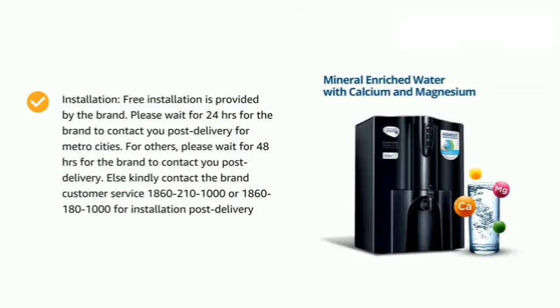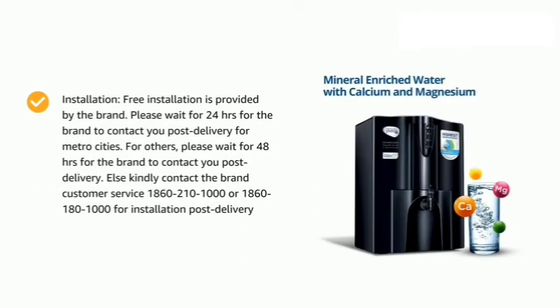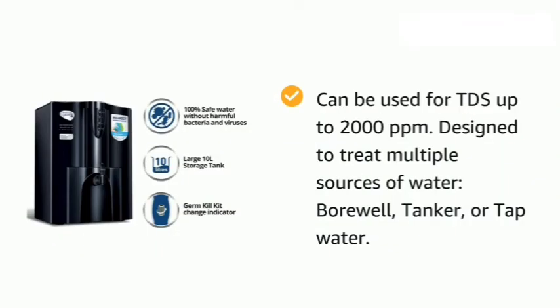Free installation is provided by the brand. Please wait 24 hours for the brand to contact you post delivery for metro cities. For others, please wait 48 hours for the brand to contact you post delivery. Else, kindly contact the brand customer service at 1860-210-1000 or 1860-180-1000 for installation.